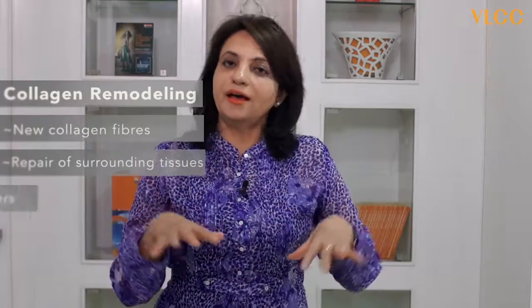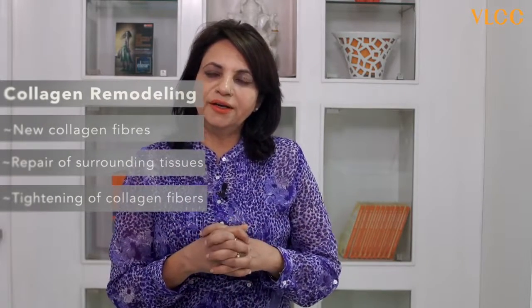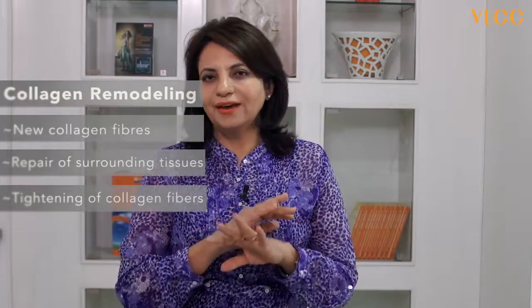Collagen fibers which are there in the deep skin, when they are tight, give a very smooth skin appearance. But as we grow older, the collagen fibers become loose, and you begin to see the loose skin, the fine lines and wrinkles. So we bring the collagen fibers together, produce new collagen fibers, take care of the connective tissue surrounding it, and therefore you get the best hands you always wanted to show off.